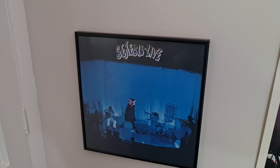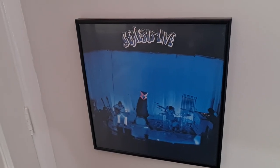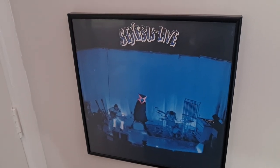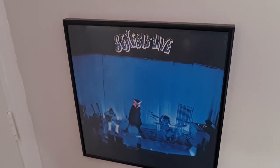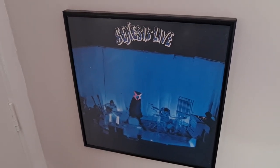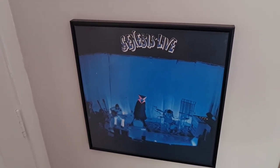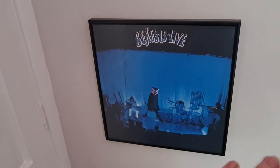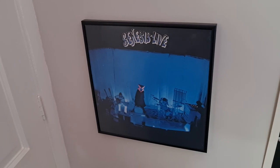Down below it is a framed Genesis Live record, and I believe this is the unofficial pressing that I decided to frame up, because I do have another pressing that is actually a band pressing that has the Buddha Records label at the back, which that record label had nothing to do with Genesis. So that is the framed unofficial pressing.